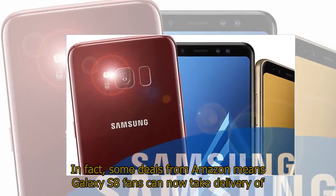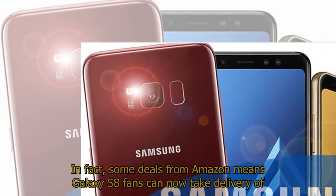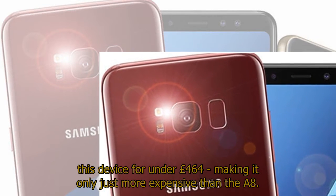In fact, some deals from Amazon mean Galaxy S8 fans can now take delivery of this device for under £464, making it only just more expensive than the A8.